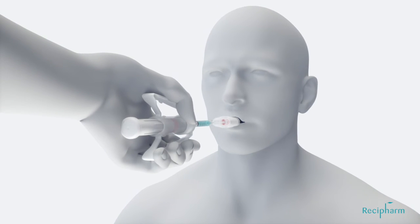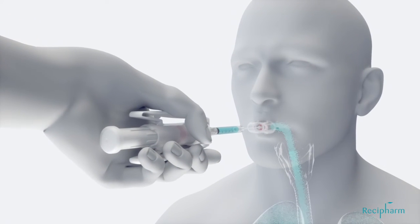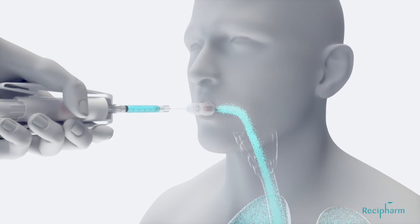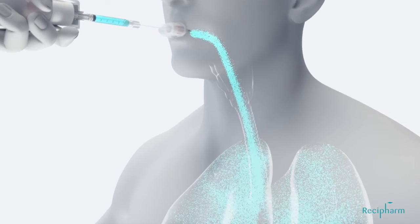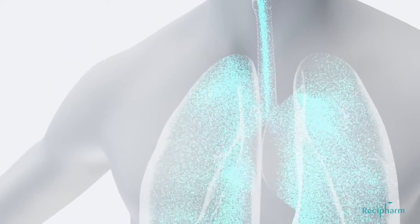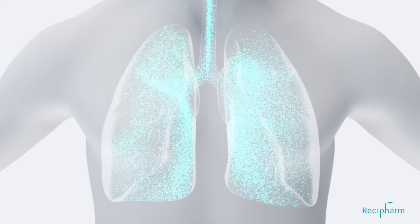The patient inhales through the mouthpiece. The device resistance guides the patient to a flow rate of about 15 liters per minute. As soon as the patient is inhaling, the medical professional actuates the lever drive. With the slow air flow and deep inhalation by the patient, guided by resistance of the device, drug delivery is optimized. Deposition into the peripheral airways is enhanced.